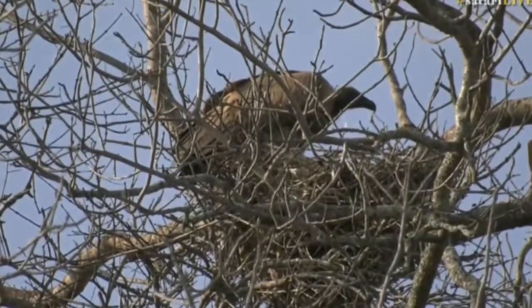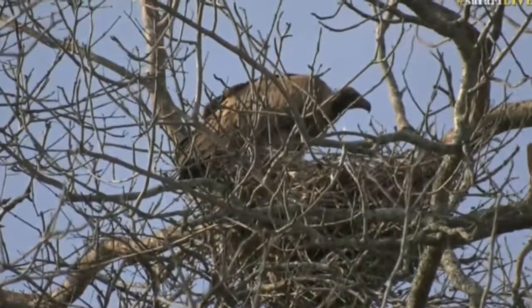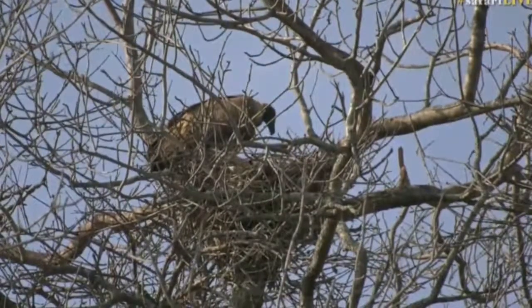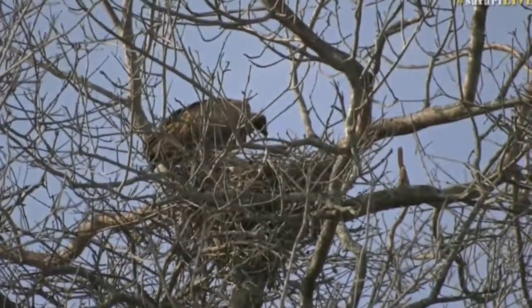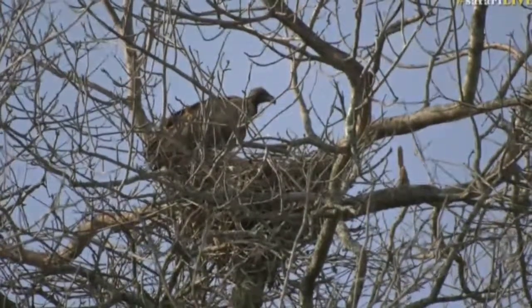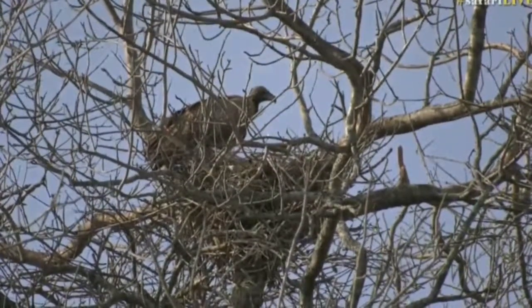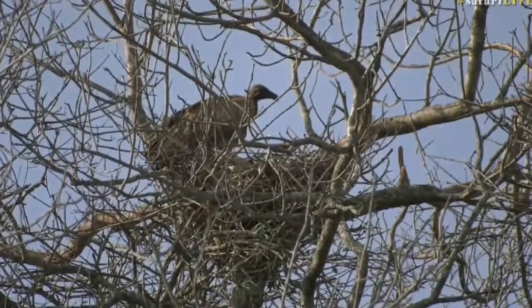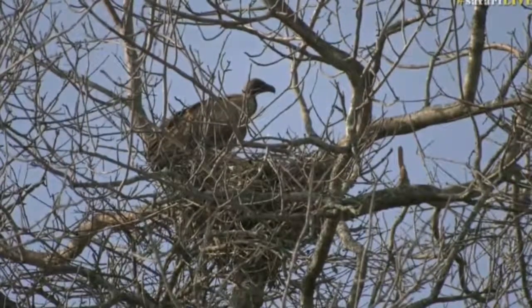They'll often use the same nest over several years. It looked like the one from Vultures Nest Road was used for quite a number of years, but that one looks like it's been abandoned — so I'm wondering if this isn't the same pair that's just moved tree. They're quite a medium-sized vulture.